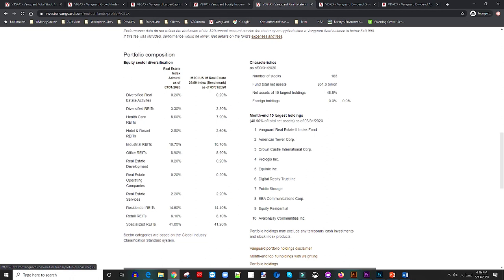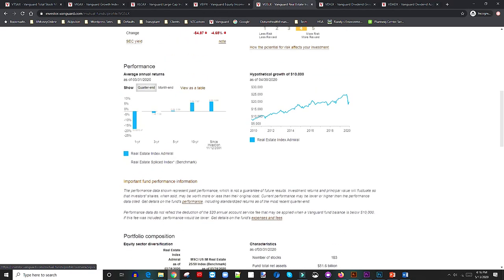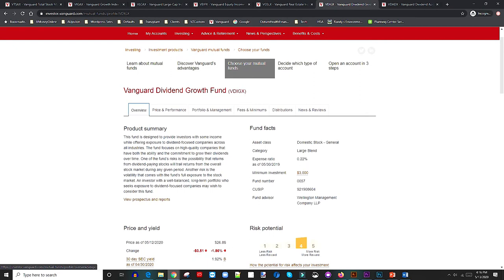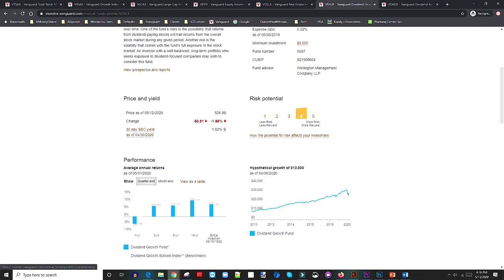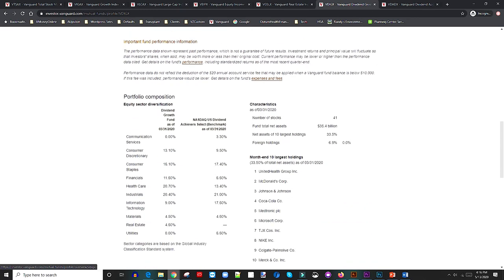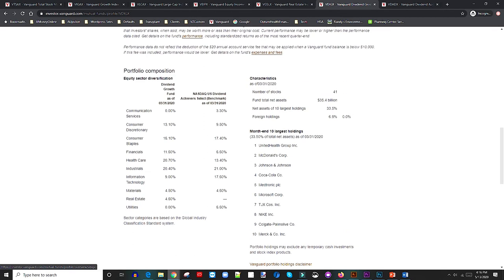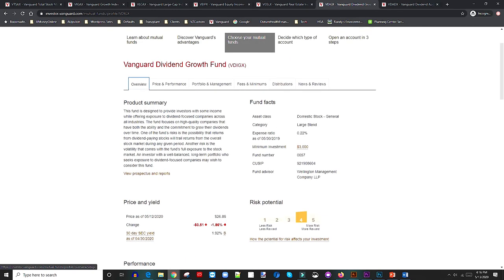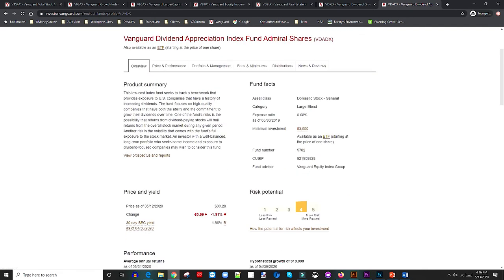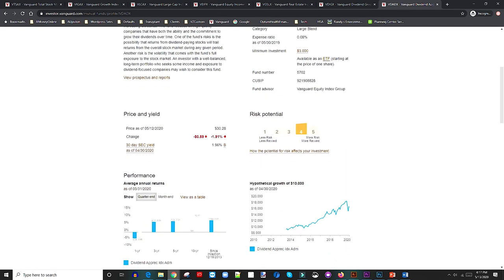As a bonus, there's VDIGX — a dividend growth fund with an expense ratio of 0.22 percent. It's a little high but still under one percent. A $10,000 investment over ten years would return about $22,000. Holdings include solid dividend-paying companies: McDonald's, Johnson & Johnson, Coca-Cola, Medtronic, Microsoft, Nike, and Colgate — the composition is just so sweet. Also worth mentioning is the Vanguard Dividend Appreciation fund VDADX with an expense ratio of 0.08 percent — great value, though performance is not the best but still solid.